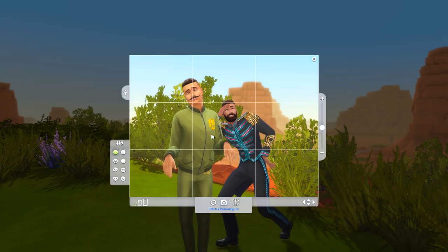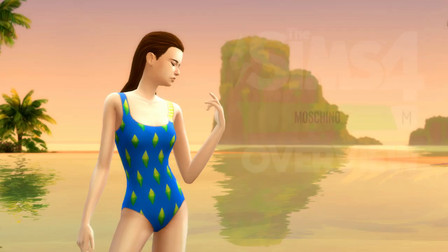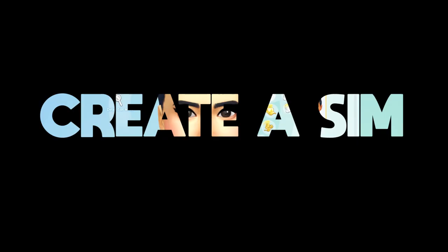I'm not here to just poke fun at this strange marriage of brands — I'm here to give you an overview of The Sims 4 Moschino Stuff. Let's start with the main course of this pack: the Create-a-Sim items.